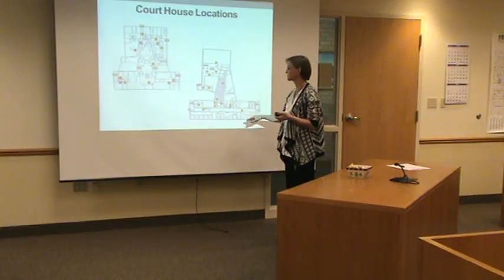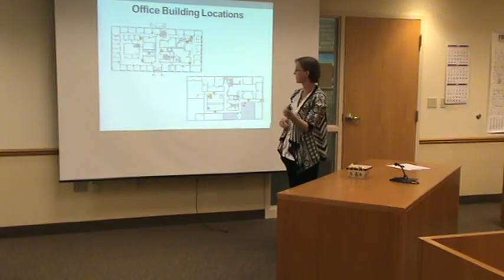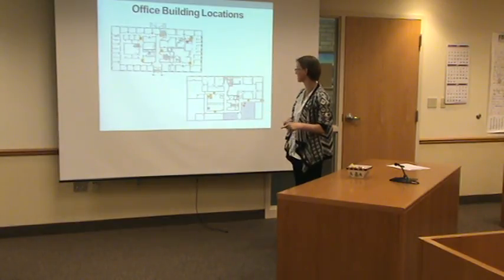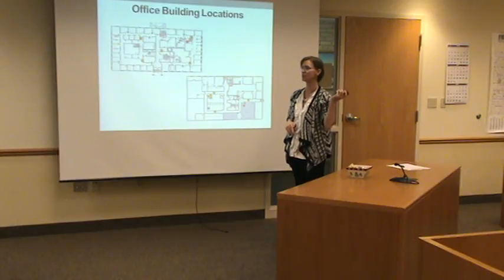Know where those things are, so that person — which could be you or one of your coworkers — says, help me, and you know where you're going. If you're in the office building, we have the same map for the office building. Something to refresh yourself with and just kind of know where those different things are.